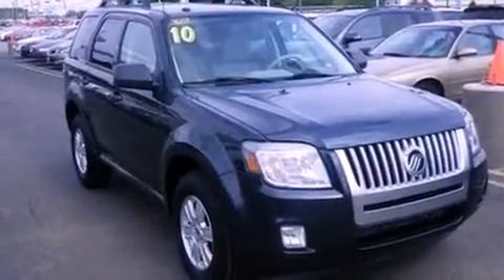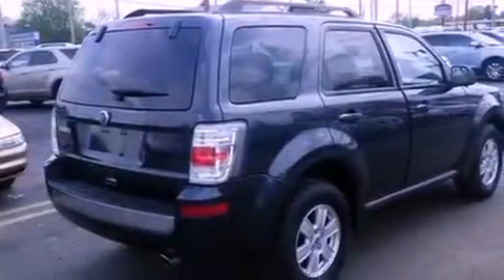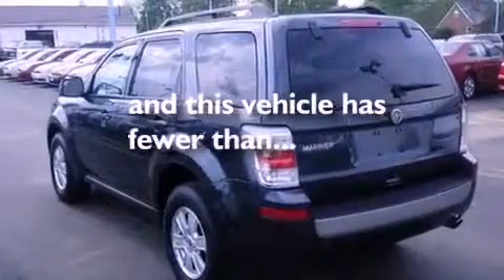All of the following features are included: traction control and stability control systems, air conditioning, cruise control, front fog lights, tinted glass, an anti-lock braking system, side curtain airbags, full power accessories, and a rear window defroster. This vehicle has fewer than 68,000 miles on the odometer.